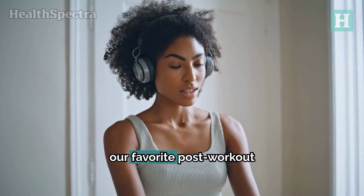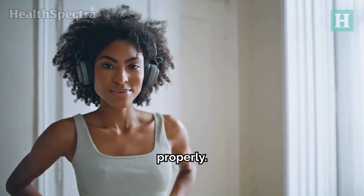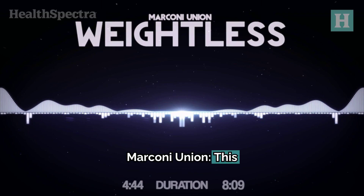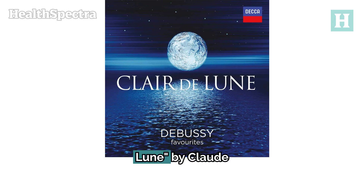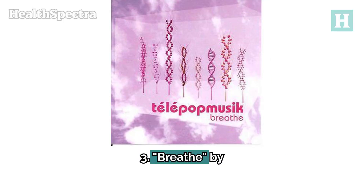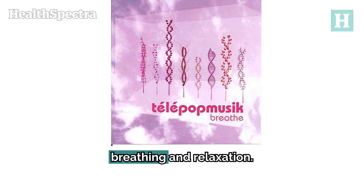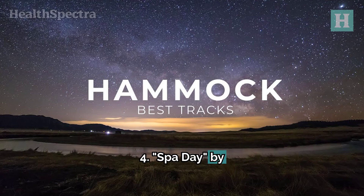Lastly, let's cool down with our favorite post-workout songs. After all that hard work, it's important to cool down properly. 1. Weightless by Marconi Union — this calming track is scientifically proven to reduce stress and relax your mind, making it perfect for winding down. 2. Clair de Lune by Claude Debussy — the slow, gentle melody of this classical piece helps you ease into stretching and recovery. 3. Breathe by Telepop Music — with soft vocals and a chilled-out beat, this song encourages deep breathing and relaxation. 4. No Yuz Spa Day by Hammock — the ambient sounds of this track create a peaceful environment, perfect for releasing any leftover tension.